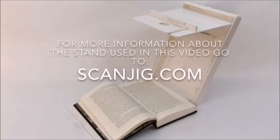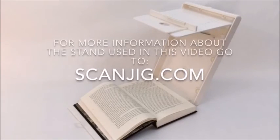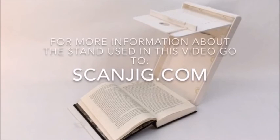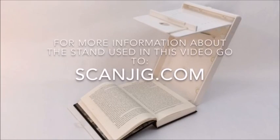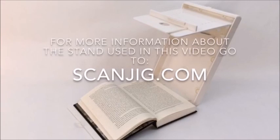For more information about the app, go to knfbreader.com. The scanning stand used in this video is called the ScanJig Pro — S-C-A-N-J-I-G. Go to scanjig.com or call 800-390-1125. Thanks for watching.